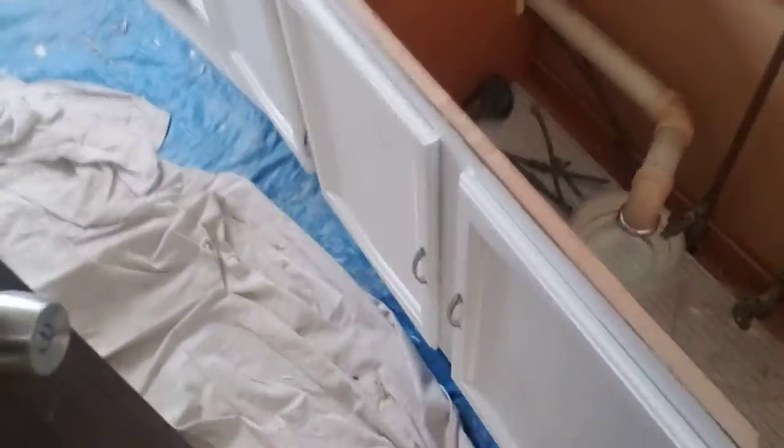Let's head upstairs, take a quick look at this. So all the carpet's torn out on these stairs. Oh yeah, let's see this bathroom. So the countertop is gone. We're going to save these cabinets, put some new hardware on those, and then we're getting a new setup there.